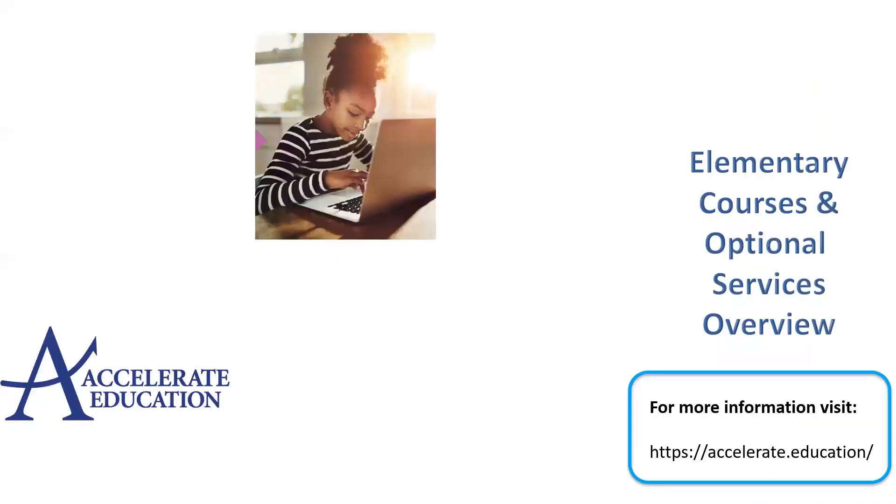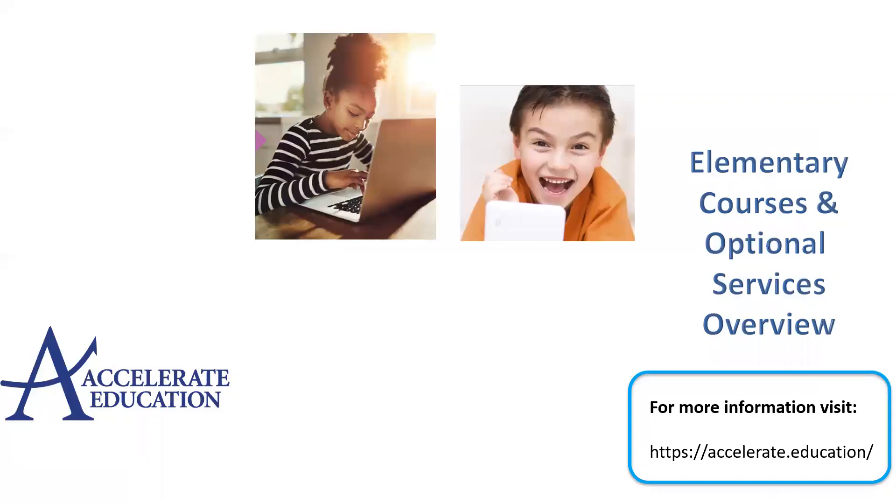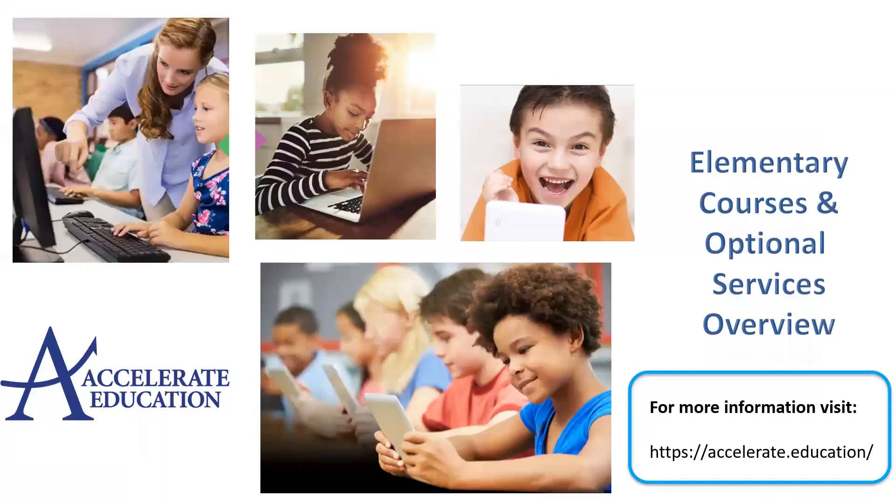Thanks for watching our elementary course overview. For more information, please visit Accelerate Education on the web and reach out to us with any questions.